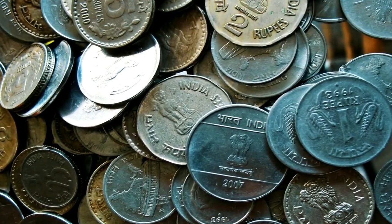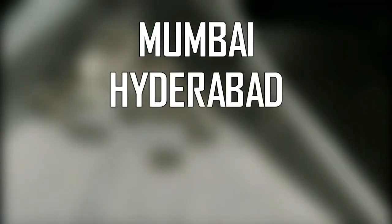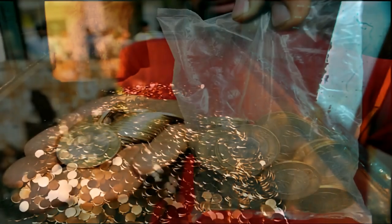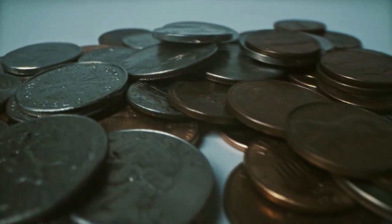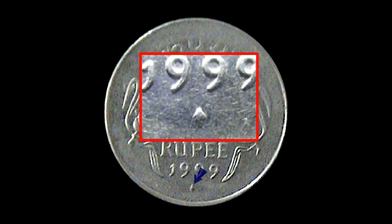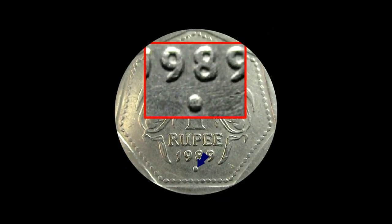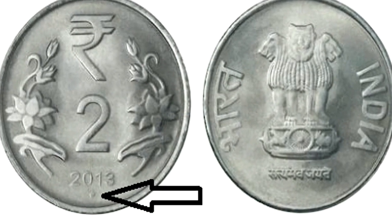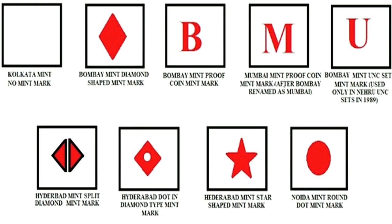The coins used in India are all manufactured in Indian mints only. These mints are located in Mumbai, Hyderabad, Kolkata, and Noida. Every coin produced in these mints has its own uniqueness and its own sign. By looking at these signs, one can recognize where a coin was produced. For example, if a diamond sign is below the year of manufacturing, the coin was made in Hyderabad. If there is a circle below the year, it was manufactured in Noida. Coins produced in Kolkata don't have any sign below the year of manufacturing.